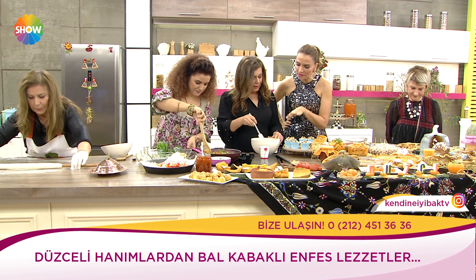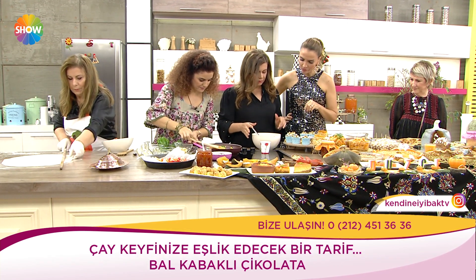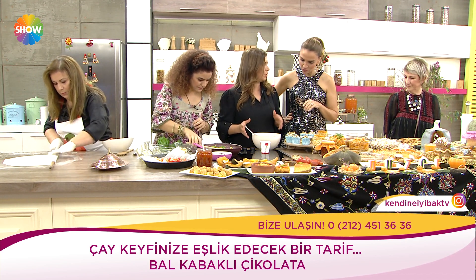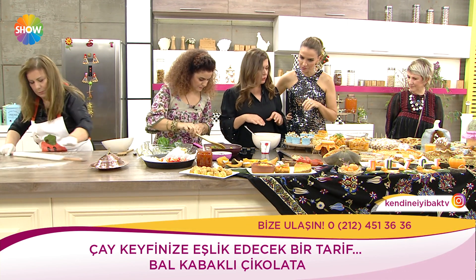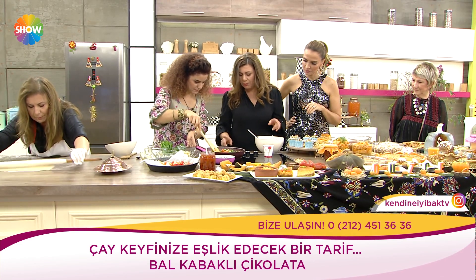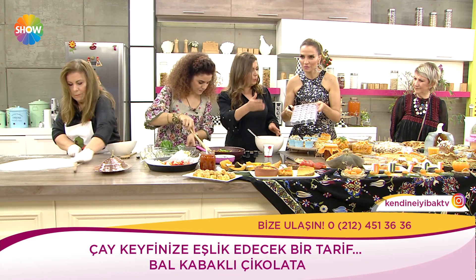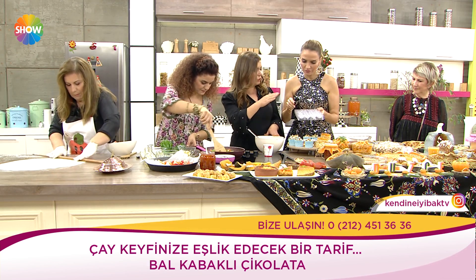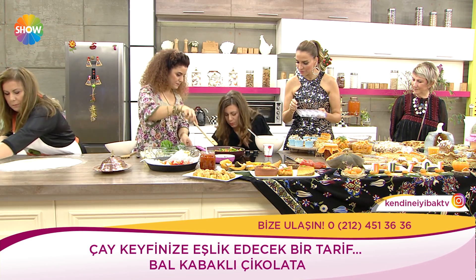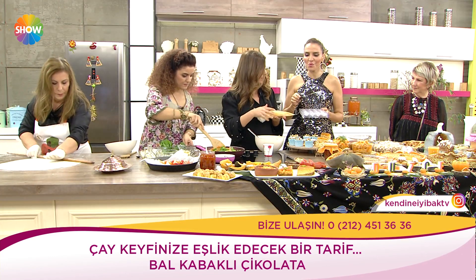Çikolata yapmaya başladınız. Çikolata yapmak hem kolay hem de zor yanları var. İlk önce çikolatayı ısıtıyoruz. Temperleme yöntemiyle çikolatayı temperlememiz gerekiyor — sıcakla soğuğu bir araya getirmek, çikolatanın parlaklığını artırmak. Kalıpların içine döküyoruz, ters döküp kabuk kısmını oluşturduktan sonra kabaklı ganajı içine doldurup tekrar çikolatayla kapatacağız.